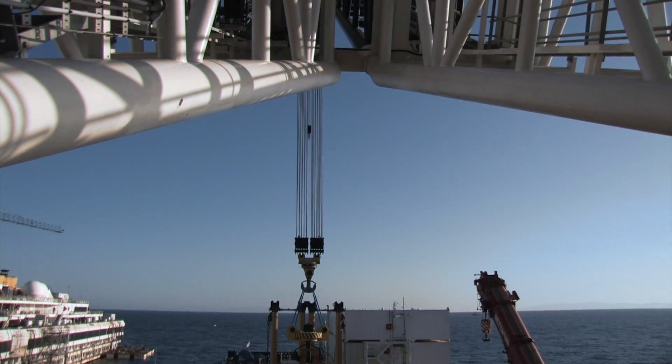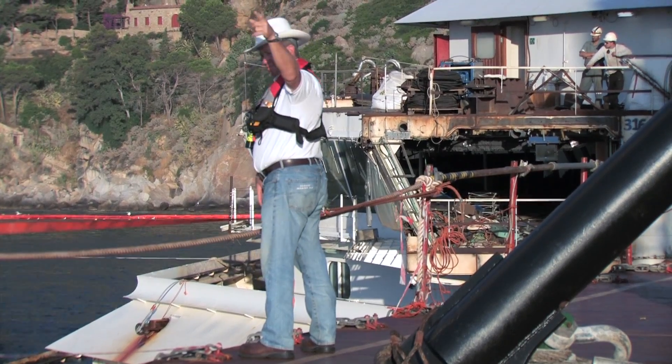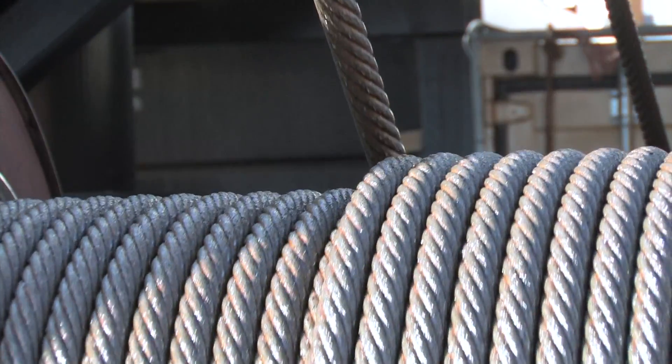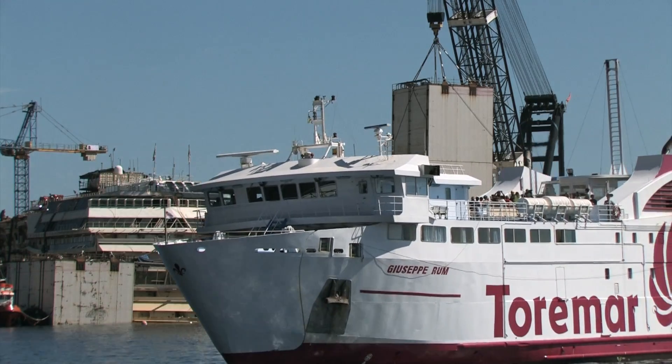The Conquest MB1 arrived in April and completed the installation of the 850-ton Spongoons in July 2014. The Spongoons were needed to raise the Concordia, make it floatable again, and then bring it to the port of Genova where it will be dismantled.